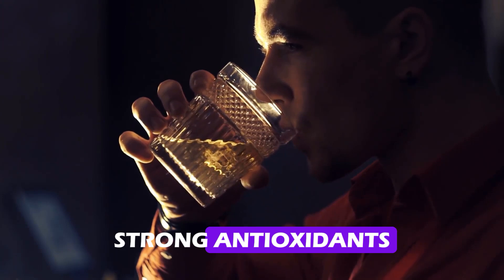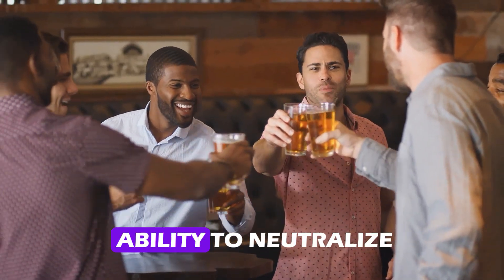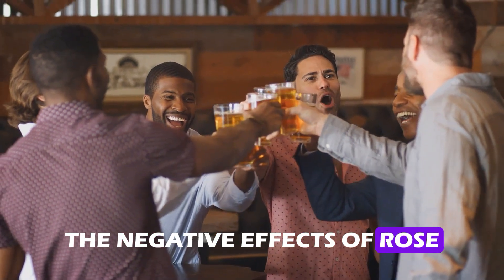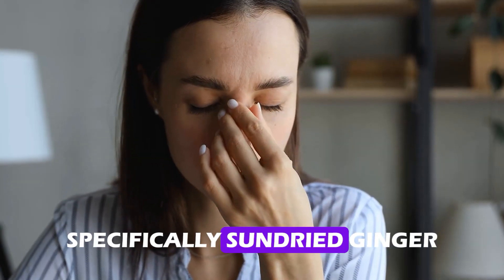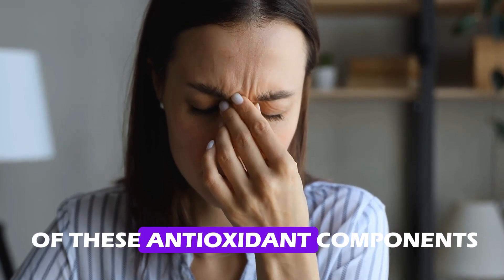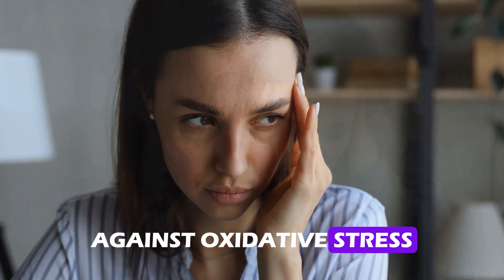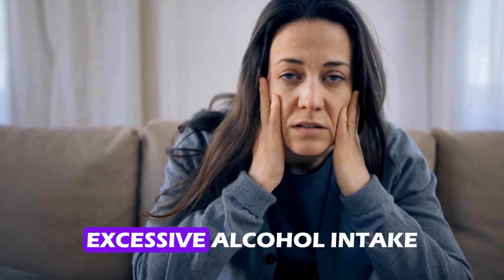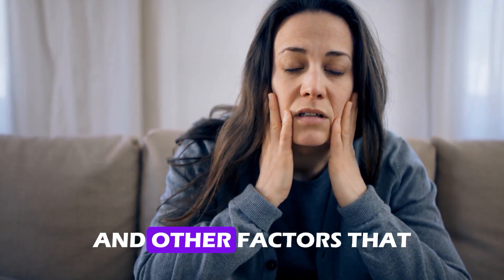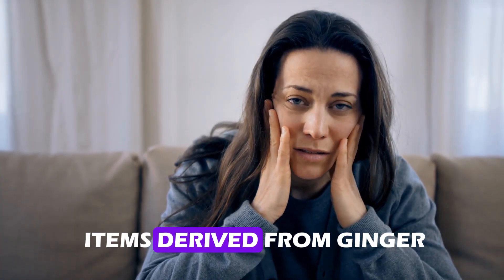Strong antioxidants like shogaol and gingerol can be found in ginger. Due to these chemicals' ability to neutralize the negative effects of ROS, oxidative damage can be reduced. Specifically, sun-dried ginger might have even more of these antioxidant components, which would increase its potency against oxidative stress. You can help shield your body against the harmful effects of smoking, excessive alcohol intake, and other factors that raise oxidative stress by taking ginger or items derived from ginger.